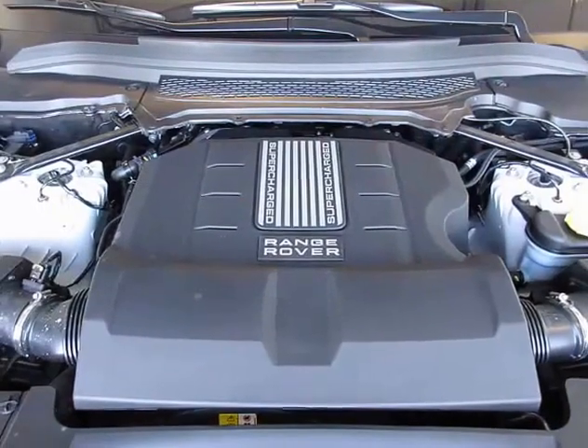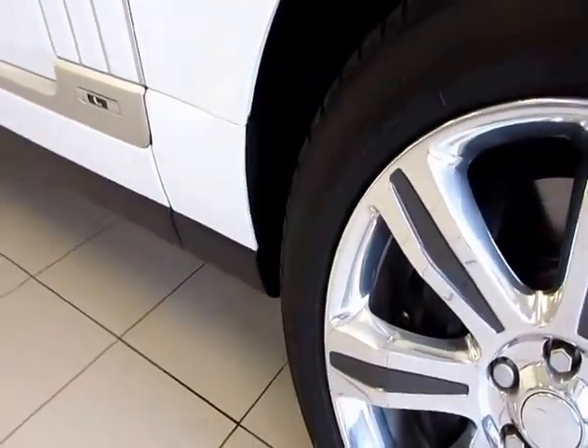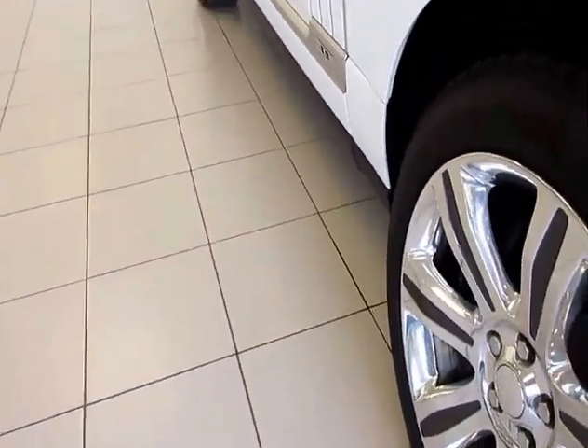The supercharged V8 engine is over 500 horsepower. The 21 inch wheels are exclusive to this vehicle. The headlights and the tail lights are exclusive to this vehicle.